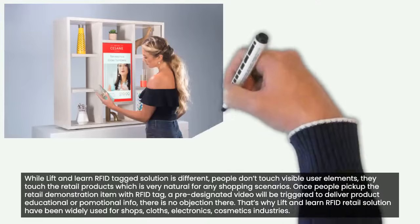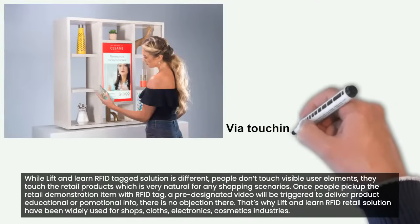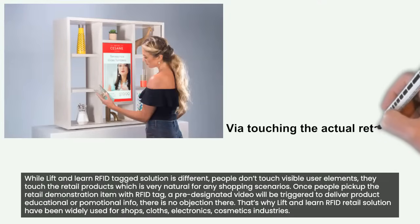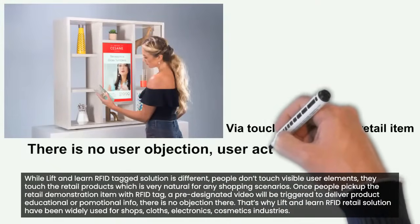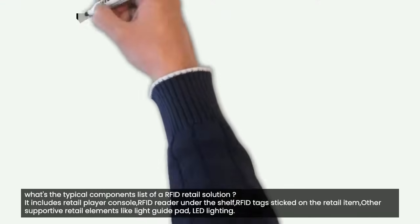Once people pick up the retail demonstration item with an RFID tag, a pre-designated video will be triggered to deliver product educational or promotional info — there is no objection there. That's why Lift and Learn RFID Retail Solution has been widely used for shops, clothes, electronics, and cosmetics industries.